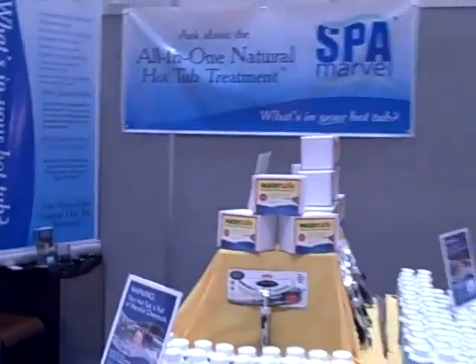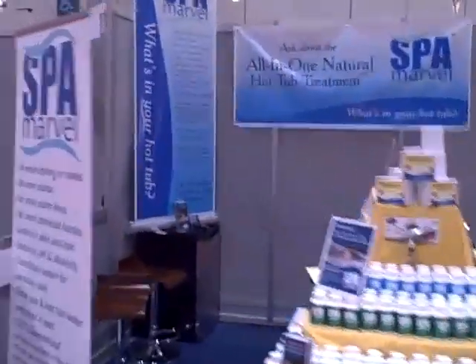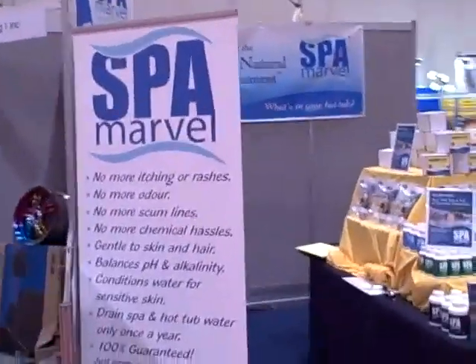That's the Spa Marvel booth at the CNE, August 20th, 2010. Come on down, we're at booth 2807.